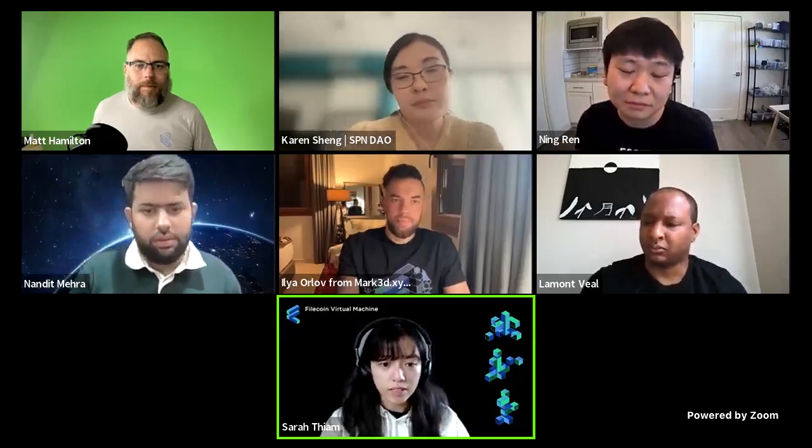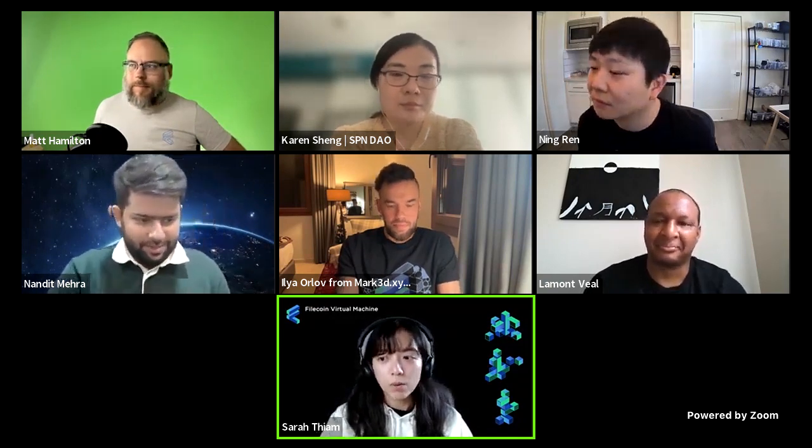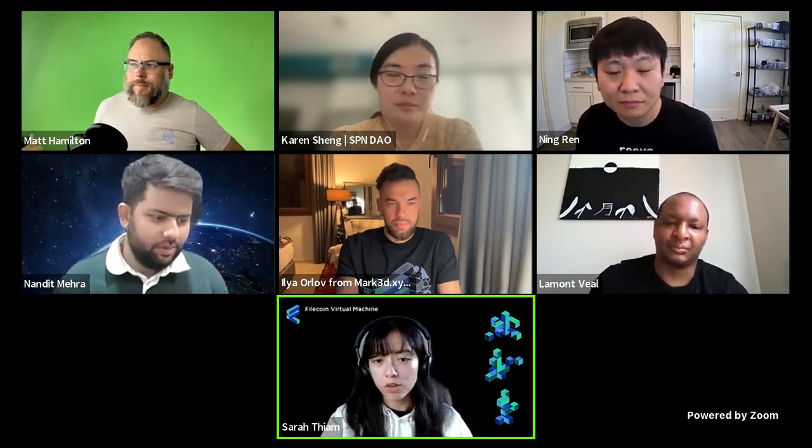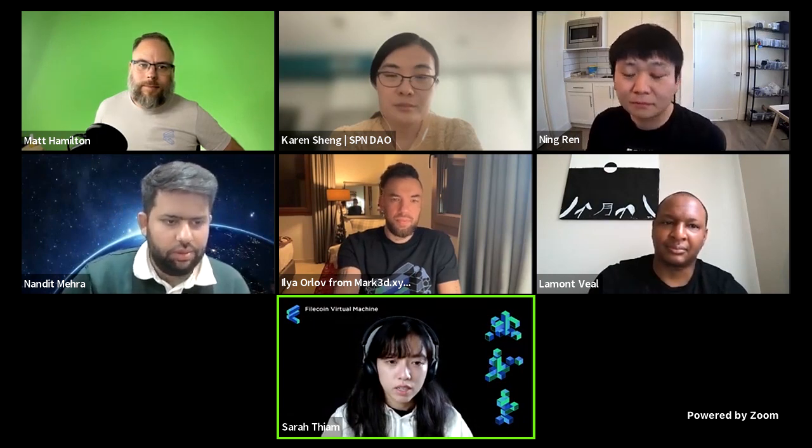Moving to the last part of the panel: what is one really useful resource you used in building on FEVM? Ilya immediately says the cheat sheet is the best one — a document where everything is compiled. Sarah confirms they compiled it just yesterday. Ilya says it's amazing and that's the one and only resource you need. Anyone else aside from the cheat sheet? What is one really useful resource for understanding or building on FEVM for all the excited hackers joining the hackathon?